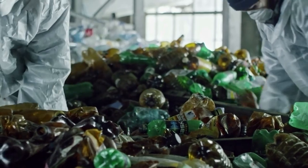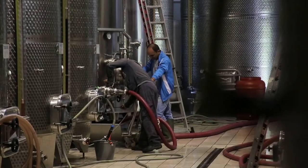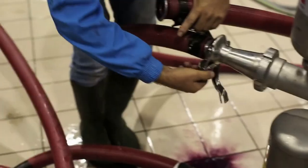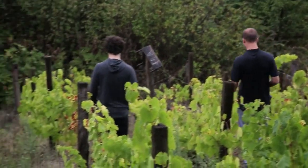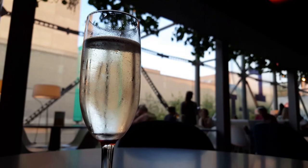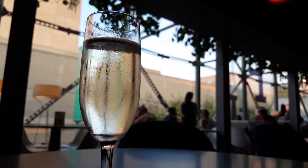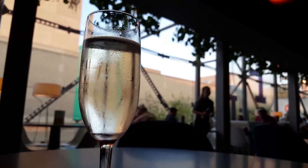Secondary jobs involve making or manufacturing things — for example, making cars or steel. The example of a secondary job at Denbys is winemaking, also known as vinification. This takes place in the winery and there are about five basic stages of the winemaking process. Stage one is all about primary fermentation — yeast may be added to begin fermentation.